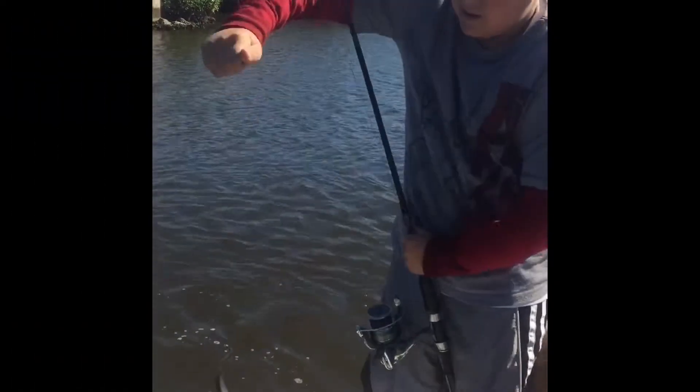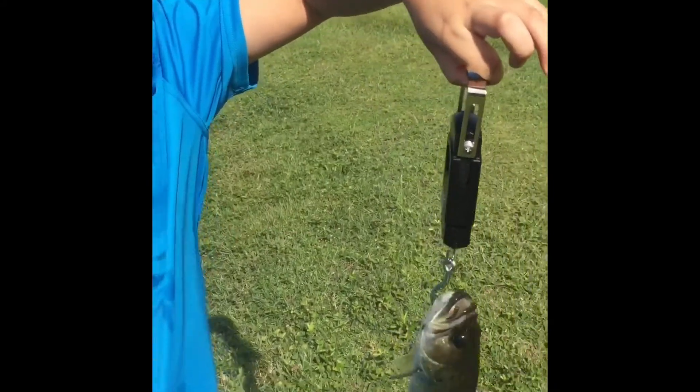Jack! Alright bro, go for it. Yeah, yeah, yeah, yeah, yeah!